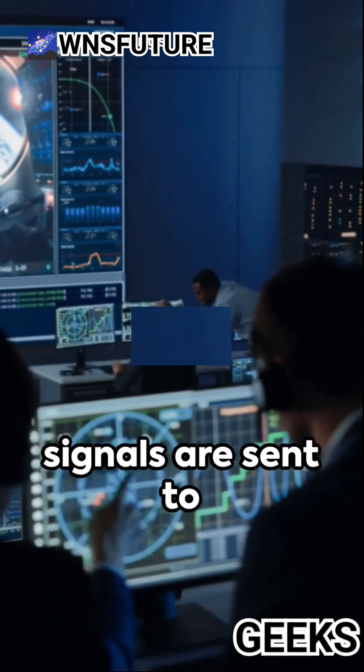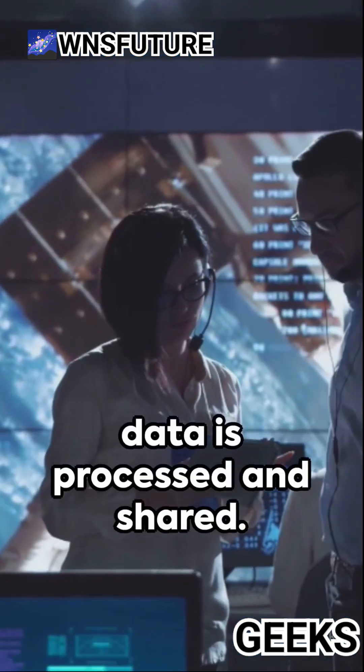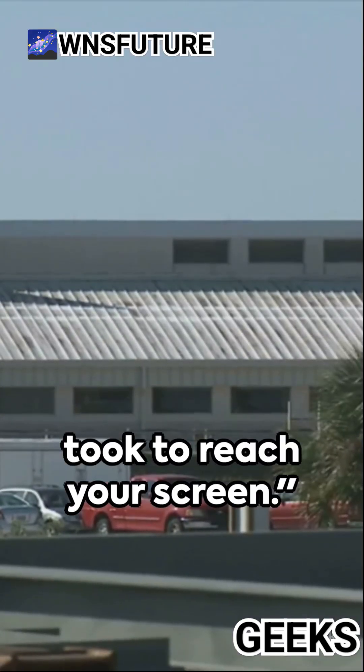Once received, the signals are sent to the Jet Propulsion Laboratory in California, where the data is processed and shared. So next time you see a picture from space, remember the immense journey it took to reach your screen.